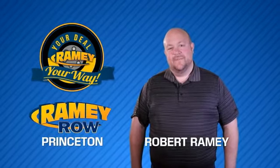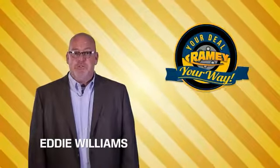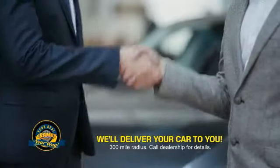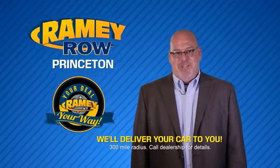For years, Rainy Auto Group has been doing the deal with our customers. We do the deal. Times are changing — we're still doing the deal, just better. Now you can shop online and do your deal your way, from shopping to valuing your trade and negotiating a price. You can do it all from home. Rainy is making your deal easier and giving you the most convenient car buying experience around. Most of our customers that start their deal online are in our showrooms less than an hour and on the road in no time. So check us out at yourdealyourway.net and find a new way to do the deal.